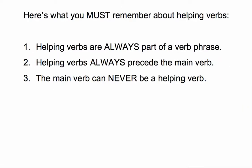Here's what you must remember about helping verbs — three rules. Number one: helping verbs are always part of a verb phrase. If it's a verb by itself with no other verbs, it cannot be a helping verb. Number two: helping verbs always precede the main verb. The main verb is the last verb in the verb phrase, so by definition the main verb can never be a helping verb. Memorize these rules and helping verbs are going to be really easy to spot.